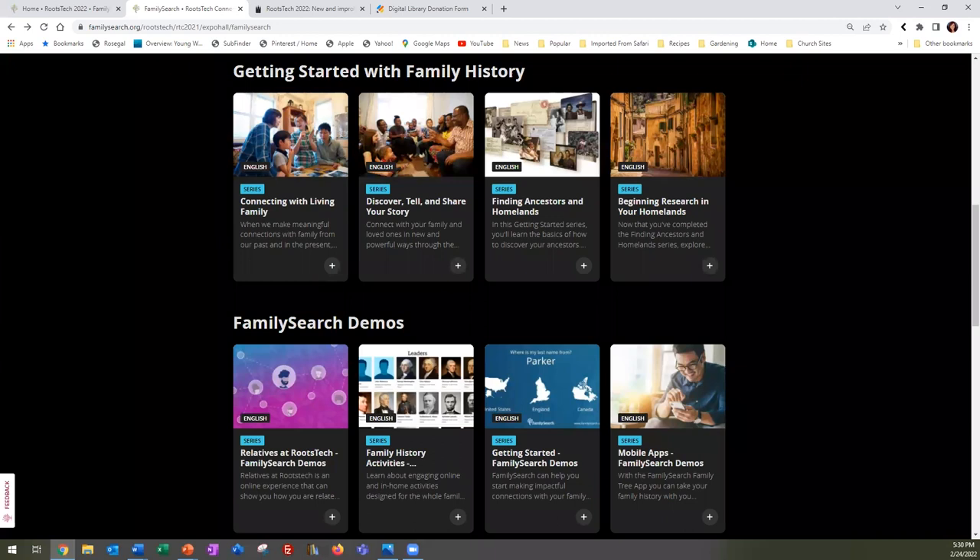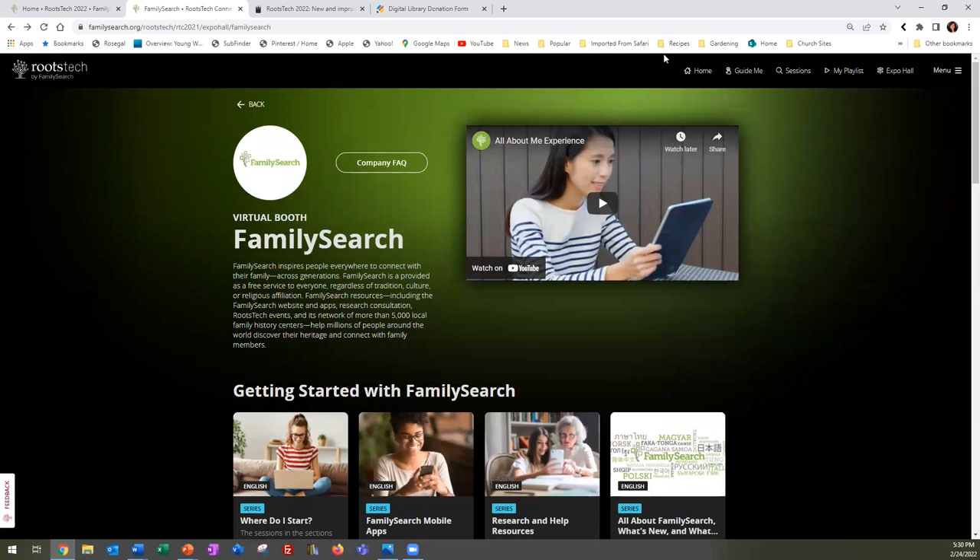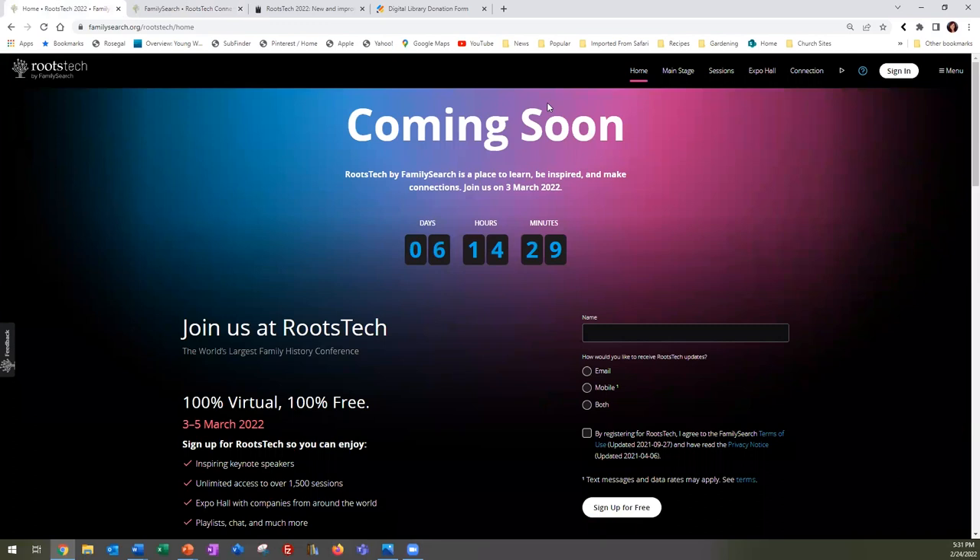There was a follow-up question about the digital library: can we suggest a library that has a large family history collection as a possible book scanning partner? Yes — we would welcome that. Email us at the address at the end of the presentation and we'll connect you with our partner relations manager. We are happy to take recommendations on next places to put our cameras. Another RootsTech question: will RootsTech sessions be recorded for viewing on YouTube? Yes — very much like last year, many could be found on YouTube and you could also go back to the RootsTech site itself to see past sessions.